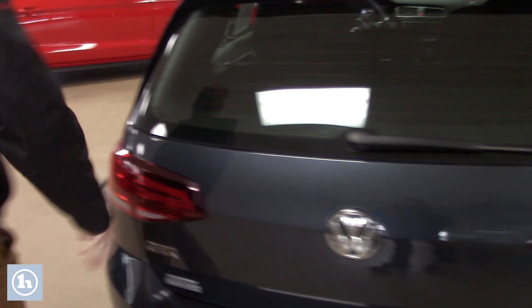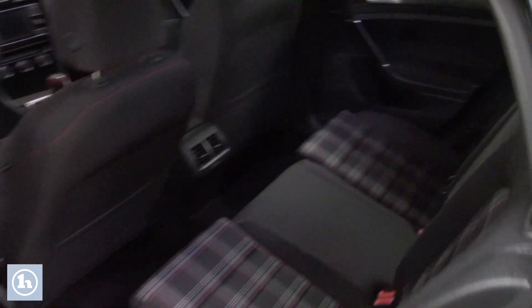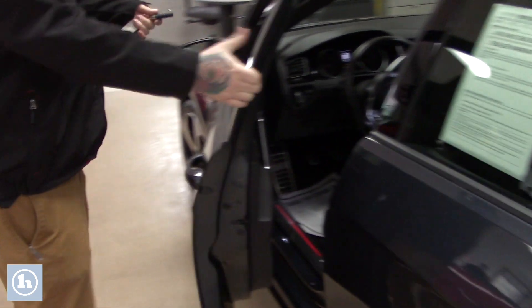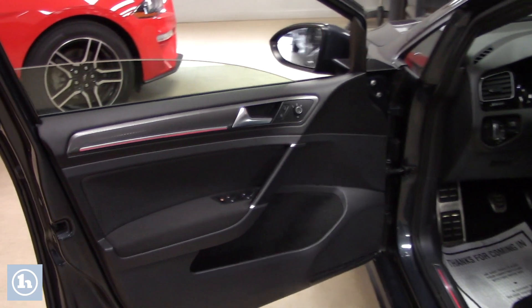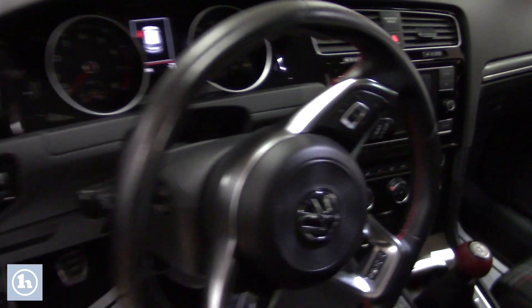I want to show you the interior — the car is very, very clean. I've got both key fobs for it. Nice plaid interior, not showing any wear and tear on those back seats at all. Also want to let you know the car is completely factory other than the shift knob that's in the vehicle — it's the only aftermarket part on the car. Nice clean interior.